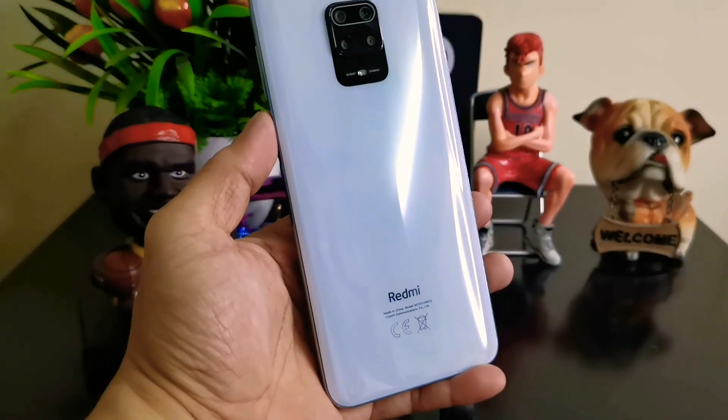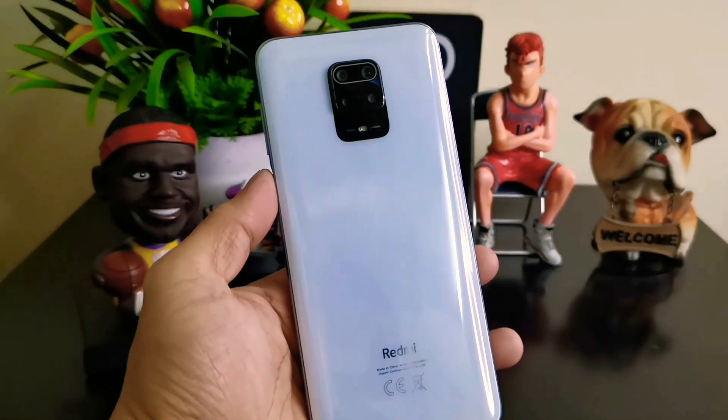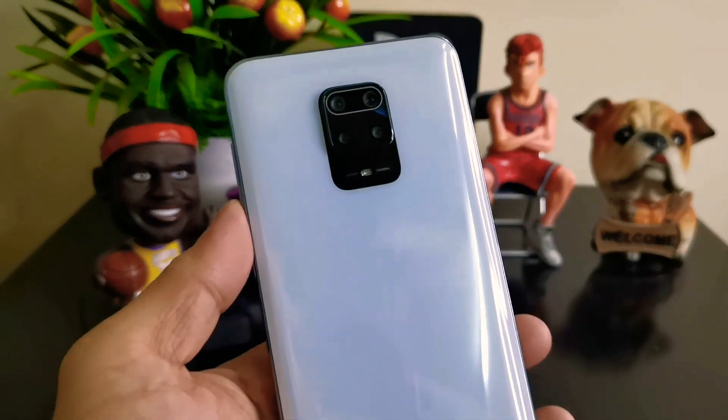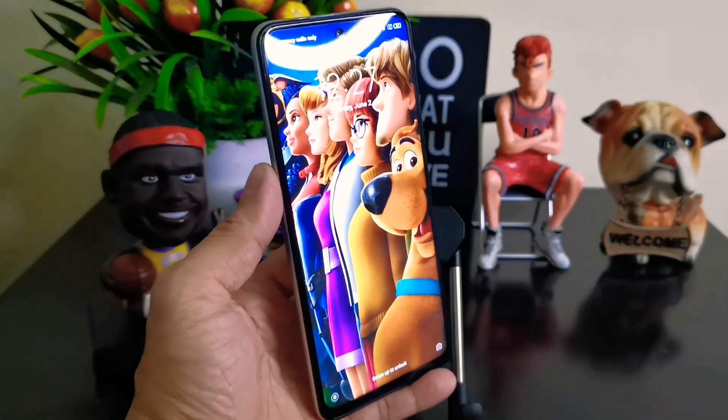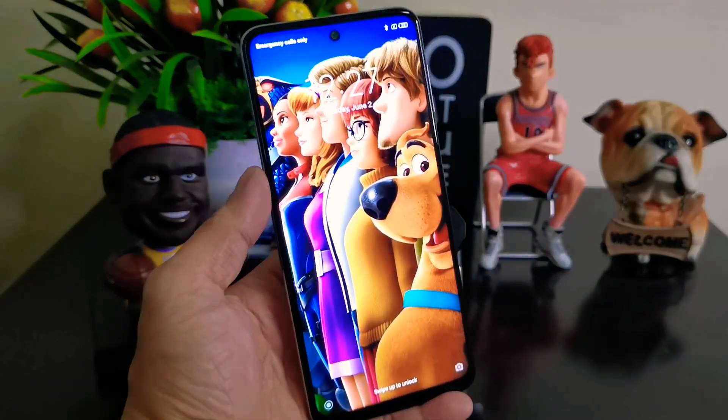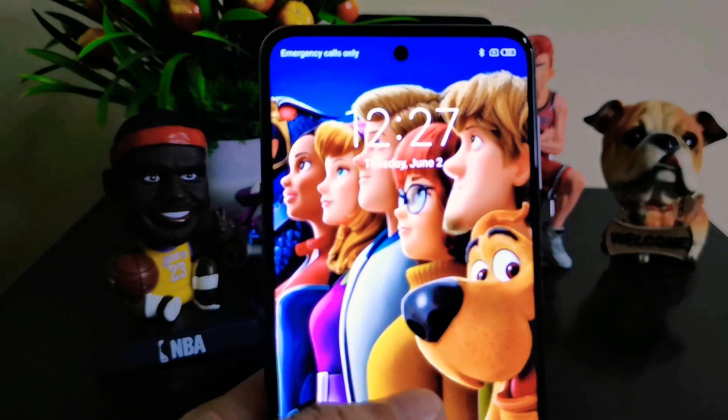So guys, that is my game test of this new Redmi Note 9 Pro. In my experience, it can really handle this game smoothly. It has a big screen so you can really enjoy playing games, a massive battery with loudspeaker and a good price tag.